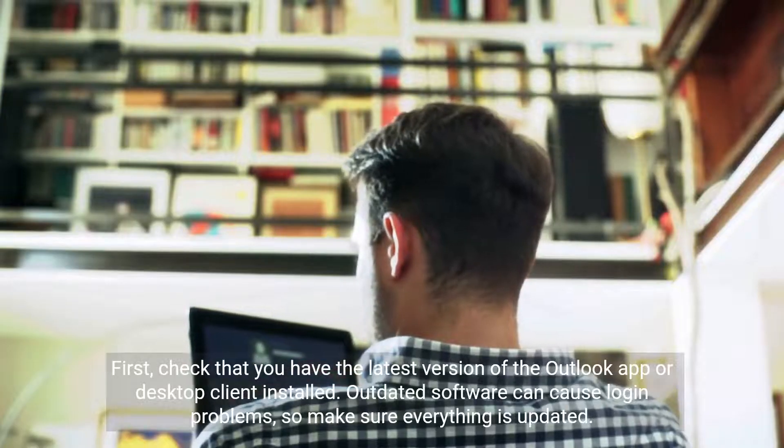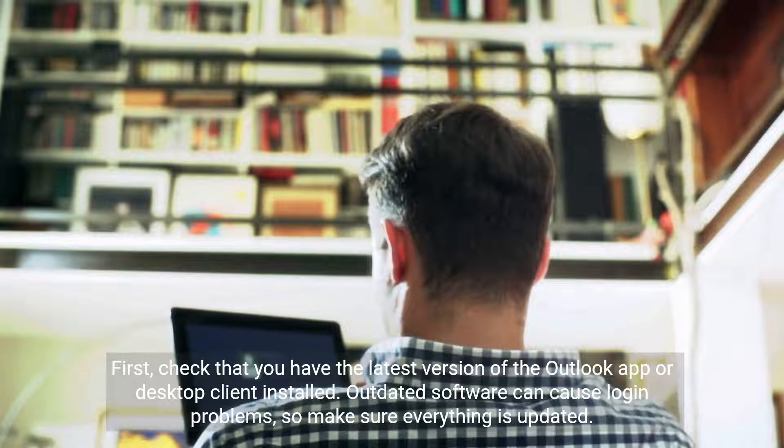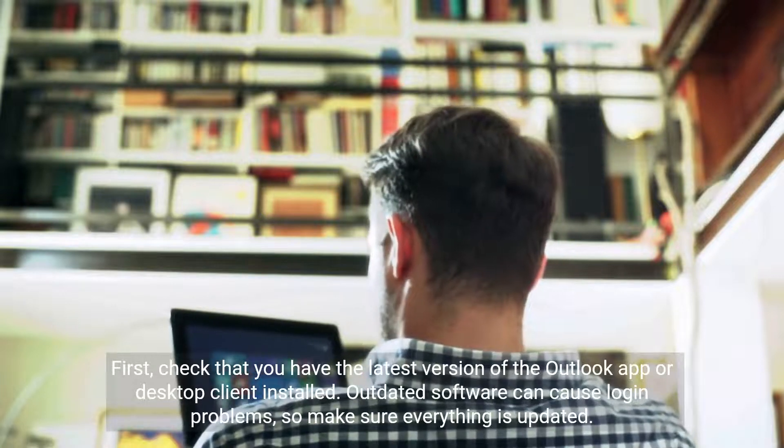First, check that you have the latest version of the Outlook app or desktop client installed. Outdated software can cause login problems, so make sure everything is updated.